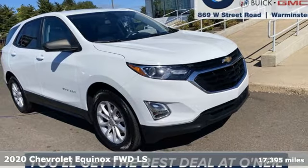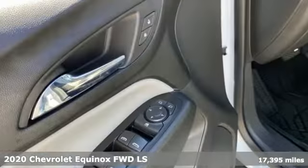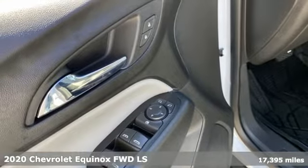It's a 2020 Chevrolet Equinox, designed to handle life's journeys and all the equipment it requires.